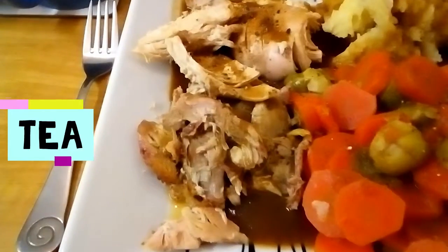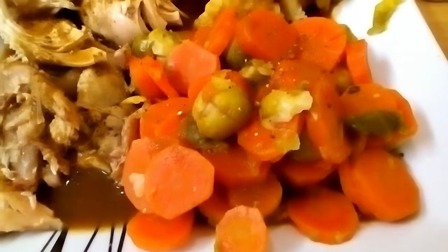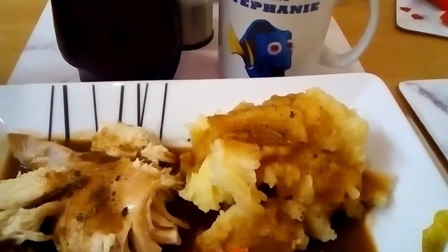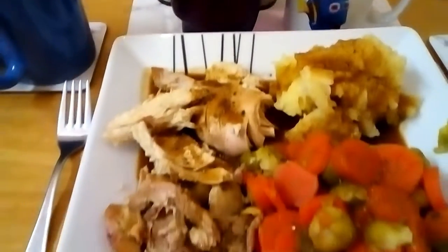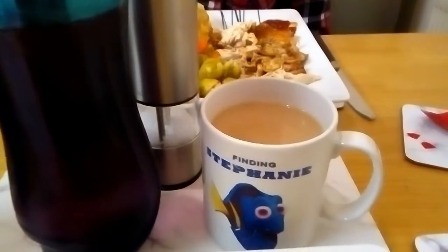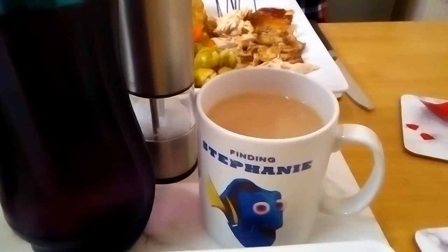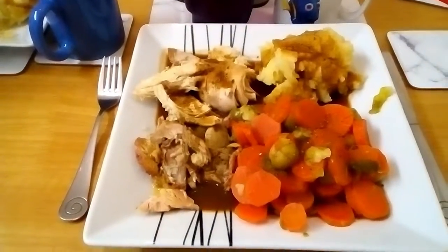Tea is roast chicken done in a slow cooker and then 10 minutes in the oven. I have carrots and sprouts for speed food. Mashed potato — I've added an egg and some of my milk allowance. And I have a syn-free chicken gravy. I have a bottle of No Added Sugar Vimto, a cup of tea with 1 sweetener tablet and some milk for my milk allowance. Tea for tonight.